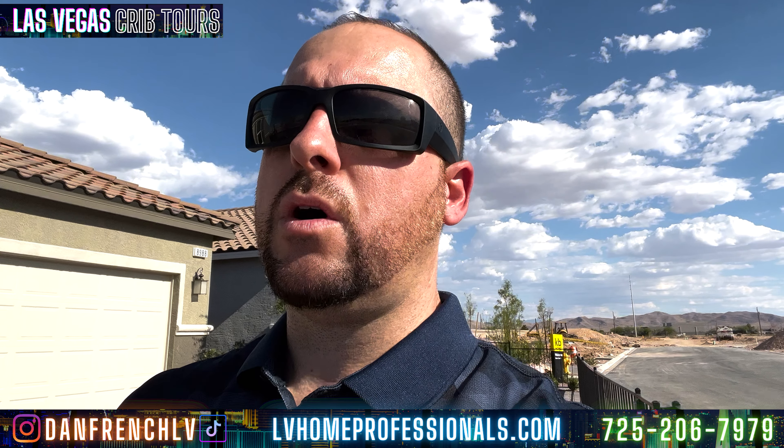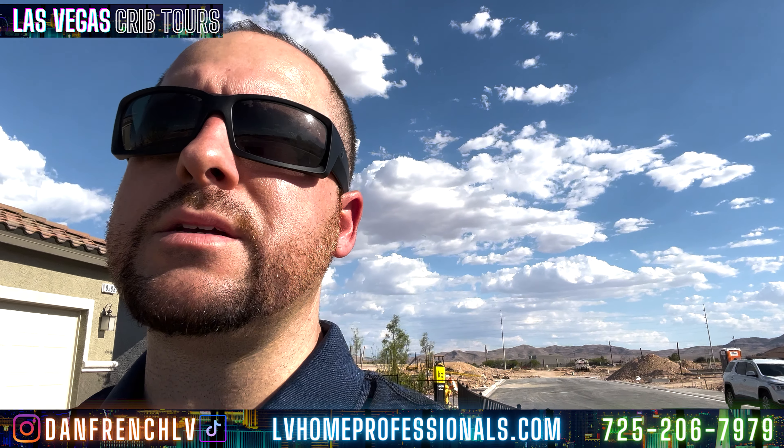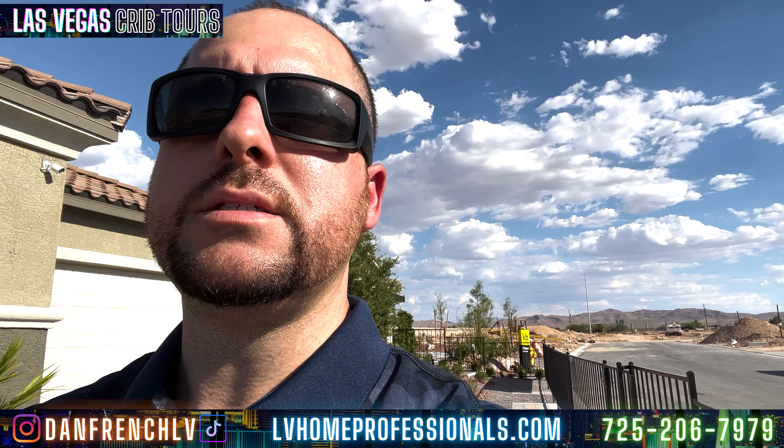A lot of people just don't know what to get into or how to get started, so let's go ahead and take a look at this house. If you like the tour, I'm going to continue putting out information — LV Crib Tours. Subscribe to my channel, leave comments in the comment section, or directly call me with any questions about these properties. Hit the notification bell and the thumbs up so you know when I put out another video.